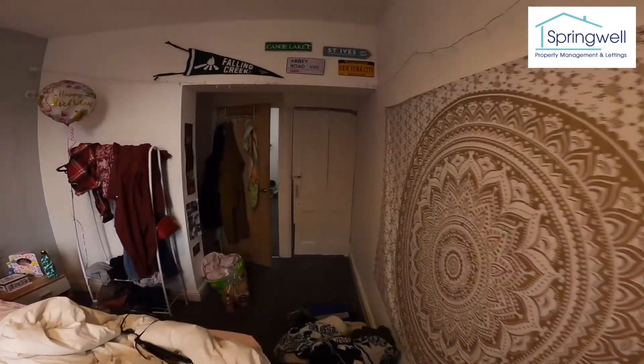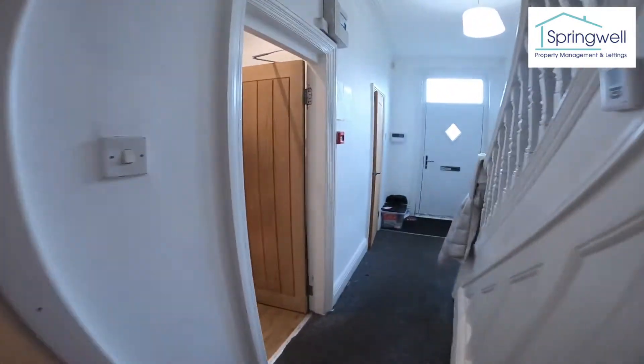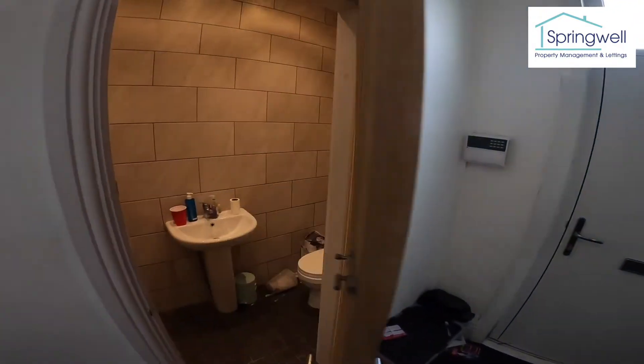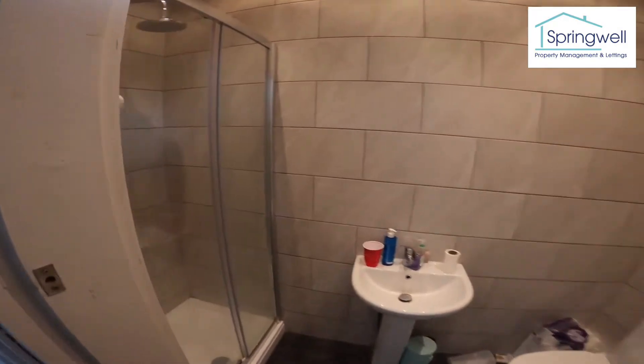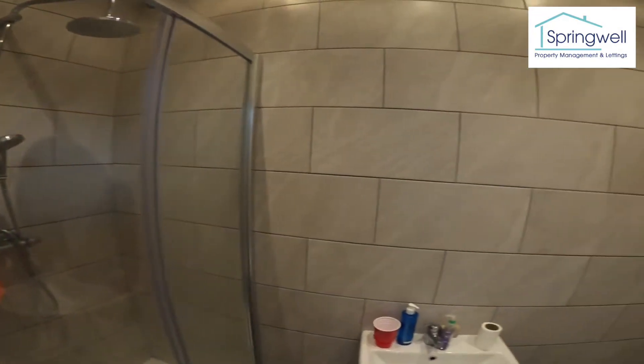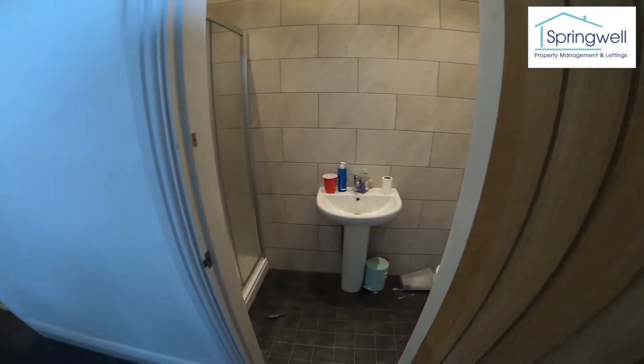On this floor we've also got the first of the three bathrooms — a nice big shower cubicle, fully tiled floor to ceiling, and obviously a sink and toilet.